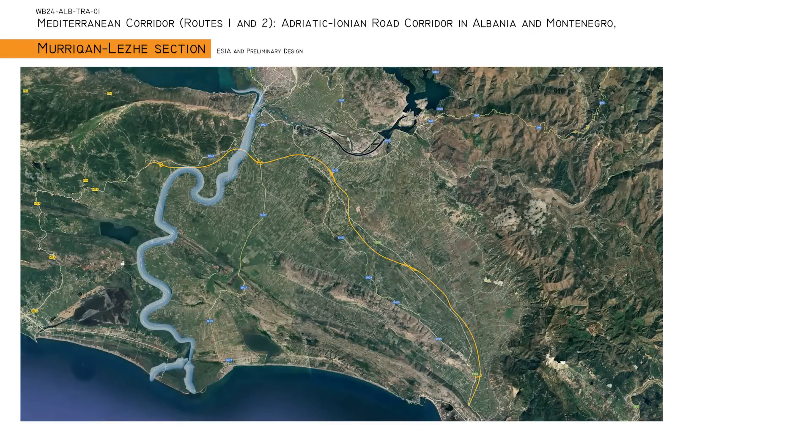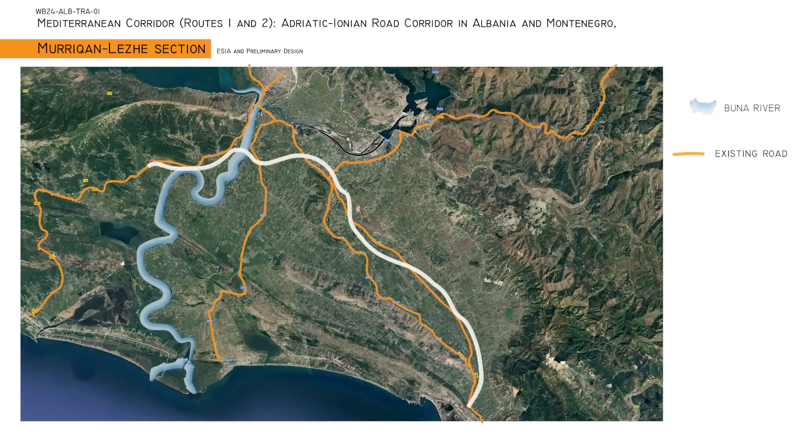In Albania, this corridor covers 315 km, playing a crucial role in integrating Albania's road network into Europe's TEN-T corridors.